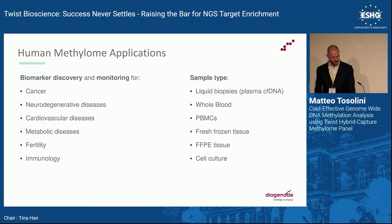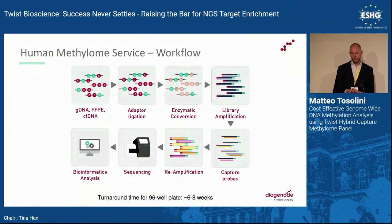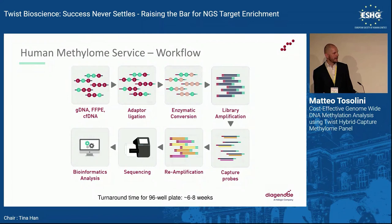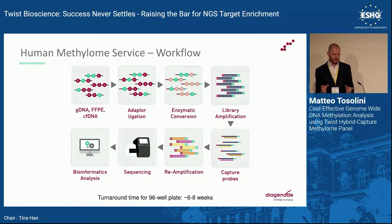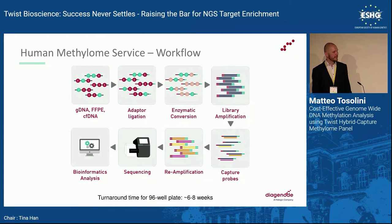The Human Methylome panel has many applications: biomarker discovery and monitoring in cancer, neurodegenerative, cardiovascular, metabolic, and complex diseases. It can be applied to many sample types: liquid biopsy, plasma cell-free DNA, whole blood, PBMCs, and complex clinical samples like FFPE tissue. At Diageno, as soon as the Human Methylome panel launched, we decided to offer services for it. Our workflow goes from genomic DNA, FFPE DNA, or cell-free DNA through adapter attachment, enzymatic conversion, library amplification, capture with the Human Methylome panel, amplification, Illumina sequencing, and bioinformatic analysis, processing 96 samples at a time with a 6–8 week turnaround.